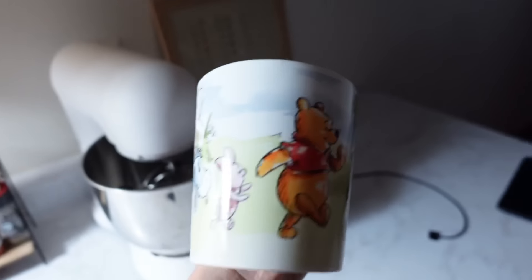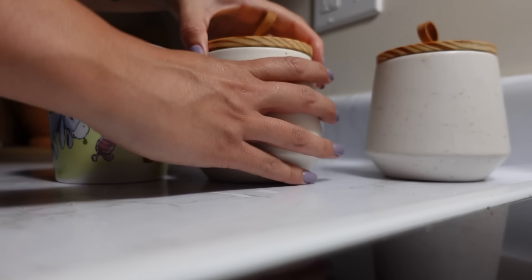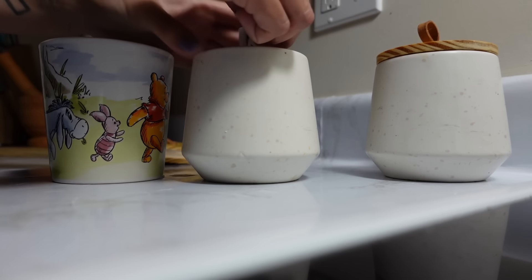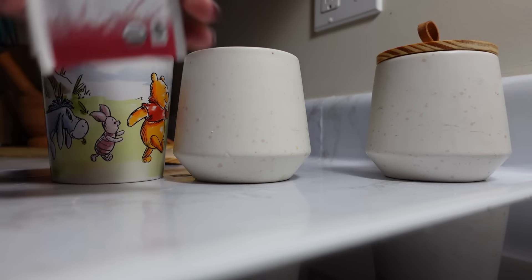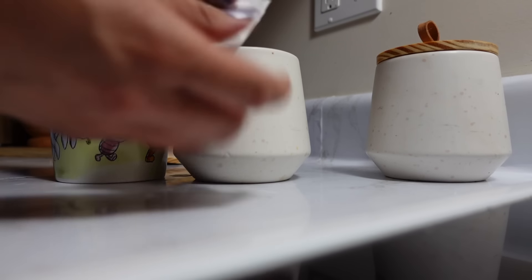Look how cute this little mug is — my brother got me this mug and I think it's so cute. This is a tea brand called Kazo, I love this brand. I always use two packets.